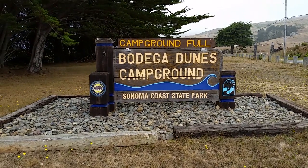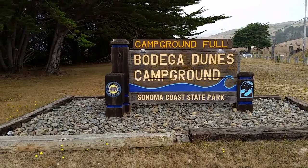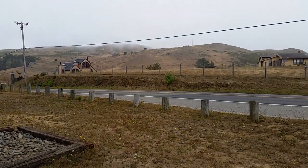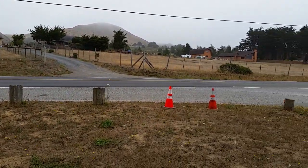Greetings folks! Today I'm coming to you from Bodega Dunes Campground, Sonoma Coast State Park. It is July 21st. Here's a view of Highway 1, Bodega Bay.